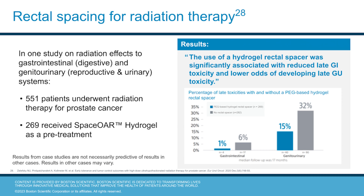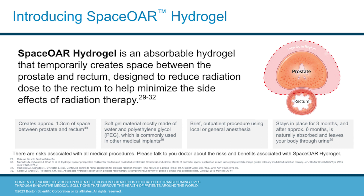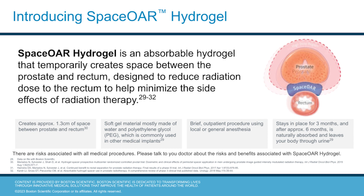A study on radiation side effects compared outcomes between patients who underwent radiation therapy for prostate cancer. Some patients in the study received SpaceOAR hydrogel as a rectal spacer prior to starting their radiation therapy. Using SpaceOAR hydrogel was significantly associated with less digestive, reproductive, and urinary toxicity. SpaceOAR hydrogel is an absorbable hydrogel that temporarily creates a space between the prostate and the rectum, designed to reduce radiation dose to the rectum and help minimize the side effects of radiation therapy.